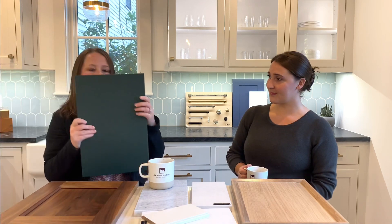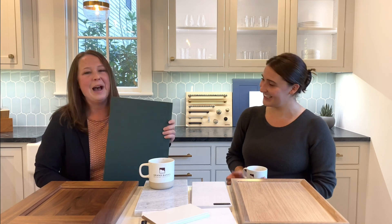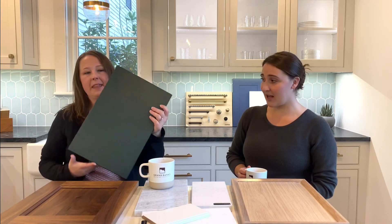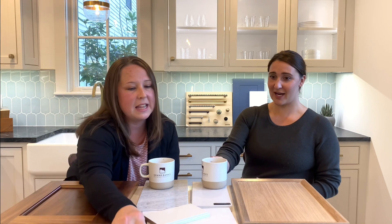We're also seeing a lot of slab style doors. This is an example of a slab style door in green, which is a very popular color — greens and blues are very popular. The slab is great; it lends itself to a nice modern look. I love the matte finish on that — there's just something about it.